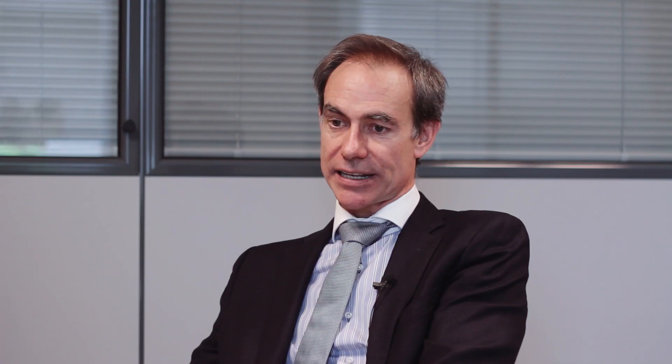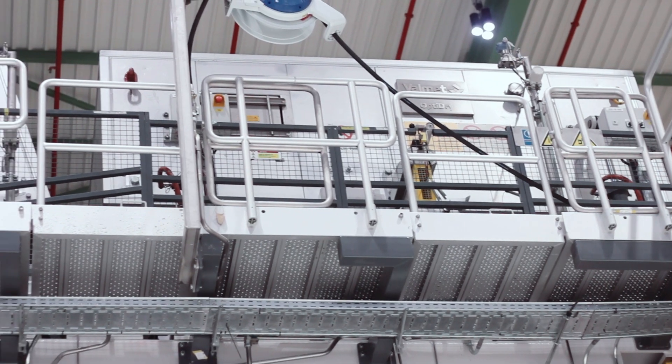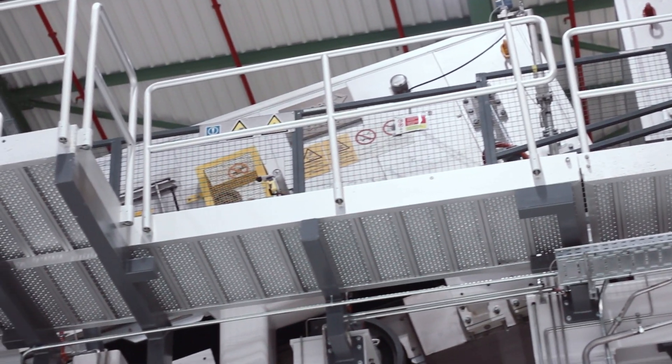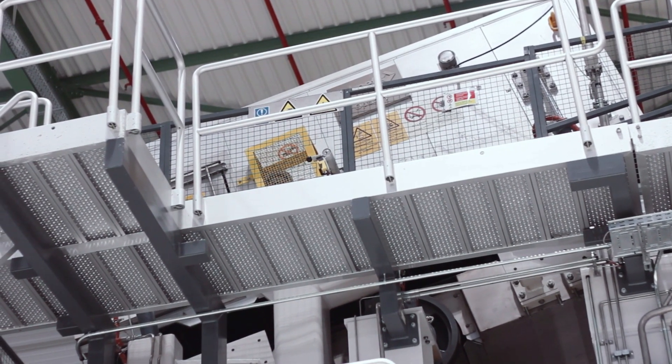Air drying technology is something that has become a standard for Balmed coaters. We trusted your technical suggestion as well in terms of energy efficiency.